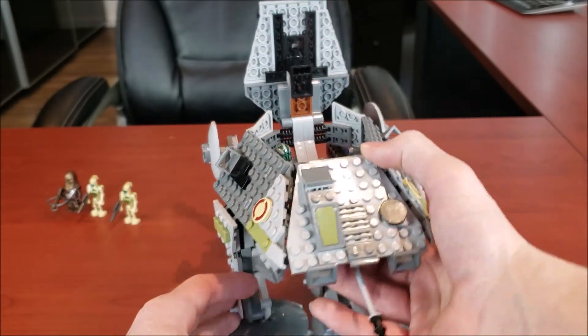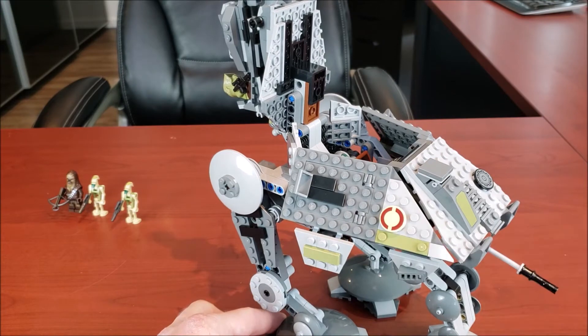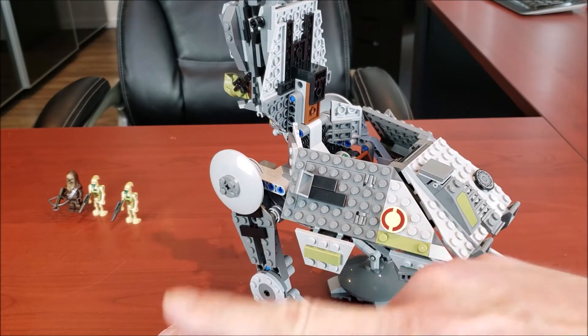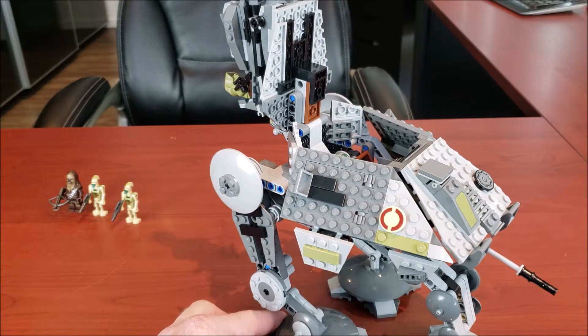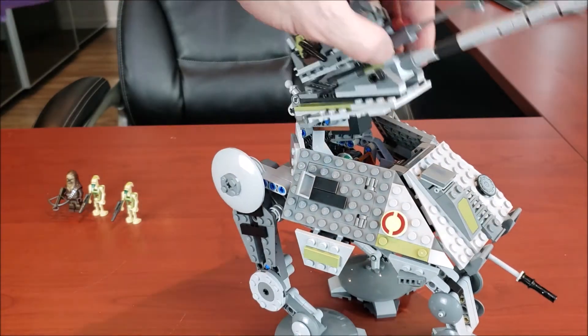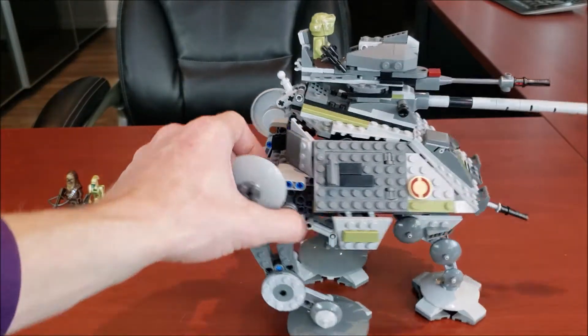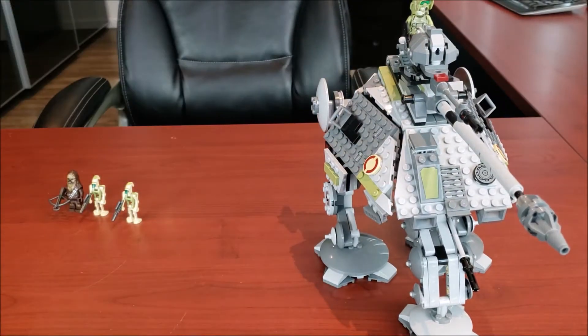All in all, very nice looking model. I will give it a knock though — this is a sticker piece, whereas in the earlier model it was a printed piece. I did not like that. I'm like, you guys must have some of these printed pieces kicking around. But what are you going to do? All in all, very nice looking detailed model. Let's now compare the two side by side.